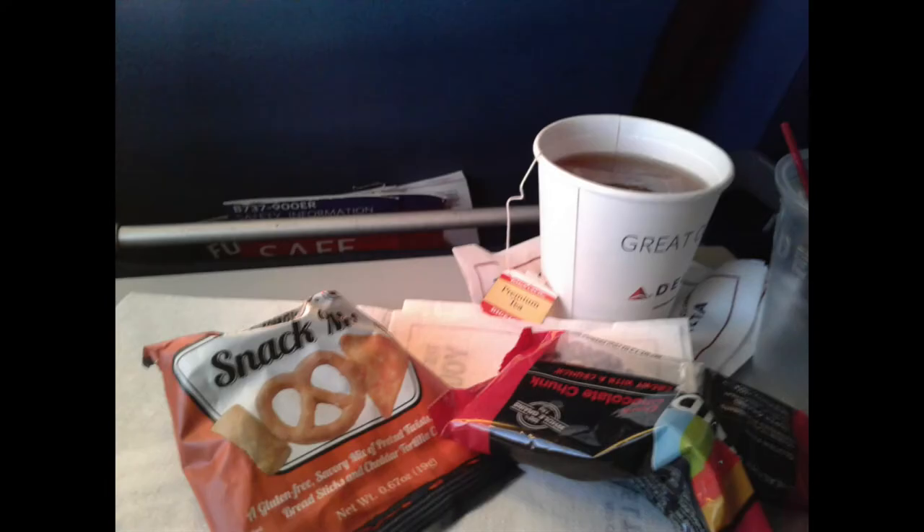Shortly after reaching cruising altitude, the snack and drink service started for this roughly four-hour flight to JFK. The cabin crew first came around with a choice of hot or cold drinks — I just had a cup of tea. As for the snack service, I chose this snack mix and a protein bar.